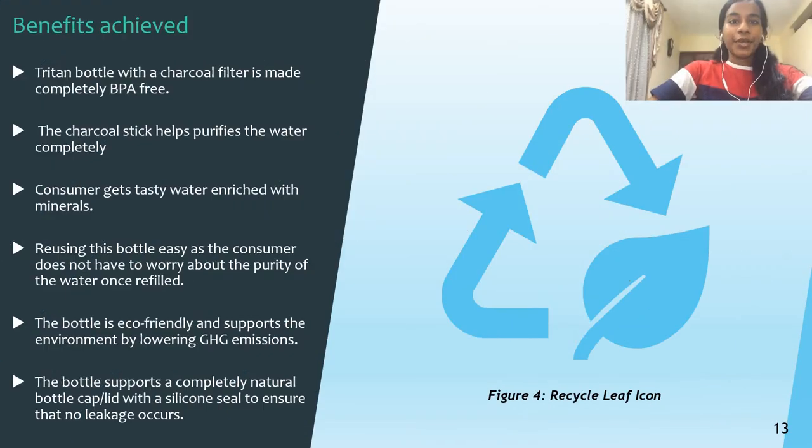The main reasons this product was chosen are due to the many benefits it offers. The Triton bottle with a charcoal filter is made completely BPA-free — a lot of research was put into this statement by experts around the world to confirm it. BPA is a very harmful chemical that causes many health risks to people who use water bottles for a long period of time. Although it isn't 100% free of BPA, it contains significantly lower amounts compared to other bottles on the market, thus eliminating most of the associated health risks.